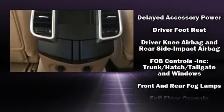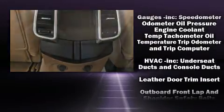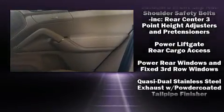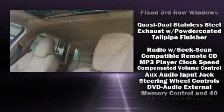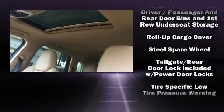Porsche ensures the safety and security of its passengers with equipment such as traction control, brake assist, a security system and four-wheel disc brakes with ABS. Comprehensive safety includes row curtain airbags and stability control.